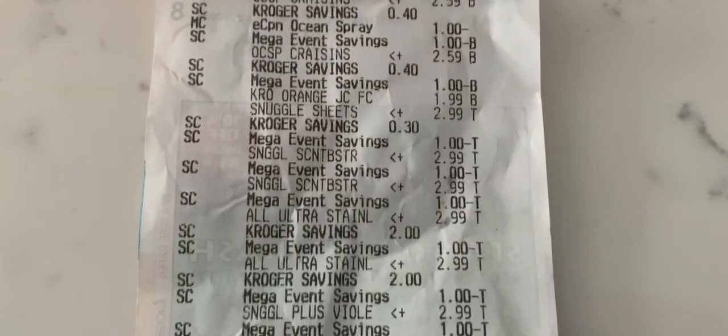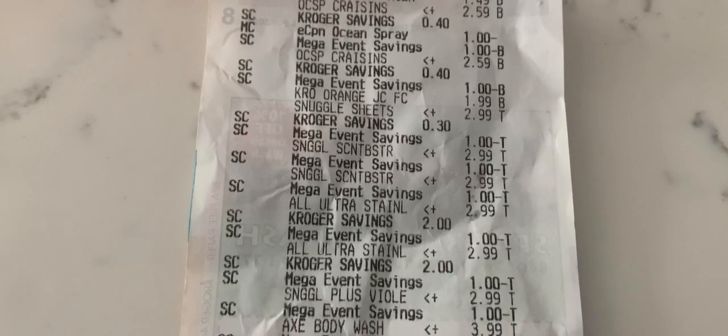That is everything I did at Kroger today. Not too many new deals that I was interested in, but I did want to pick up a few things. If you have any questions about anything in this video, please put them in the comment section. Remember to like, comment, subscribe, and follow me over on Instagram. Thank you guys so much for watching.